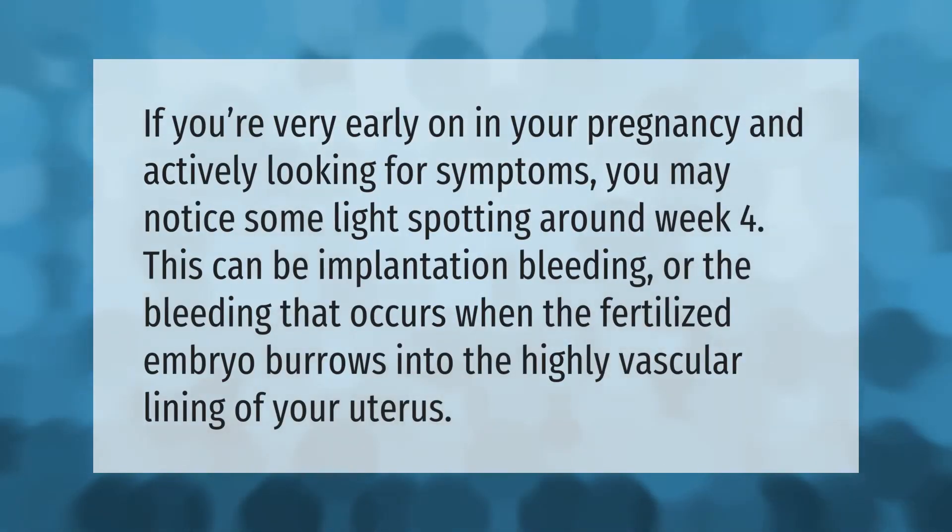If you're very early on in your pregnancy and actively looking for symptoms, you may notice some light spotting around week four. This can be implantation bleeding, or the bleeding that occurs when the fertilized embryo burrows into the highly vascular lining of your uterus.